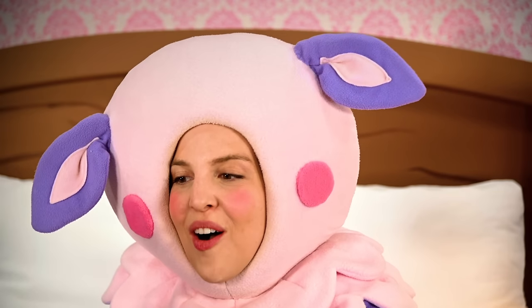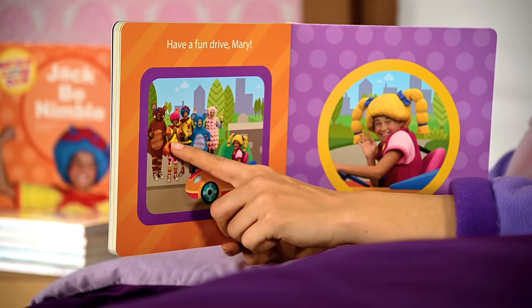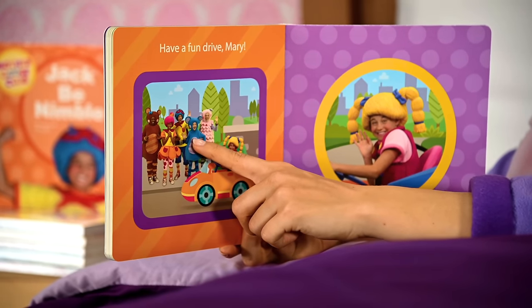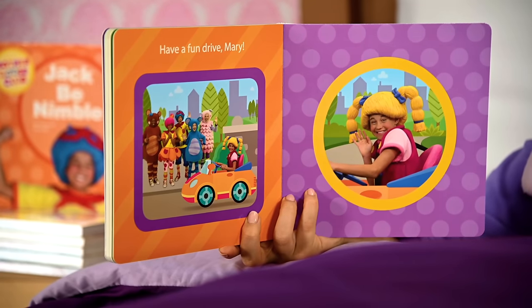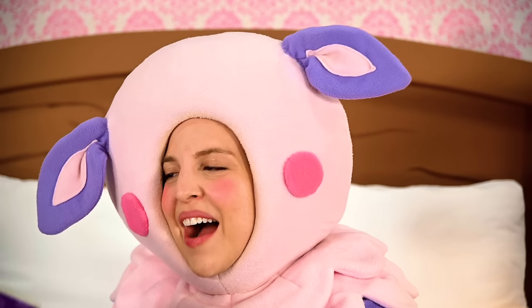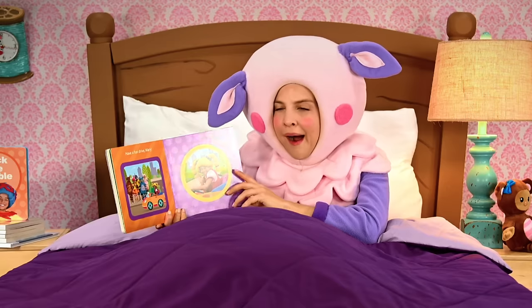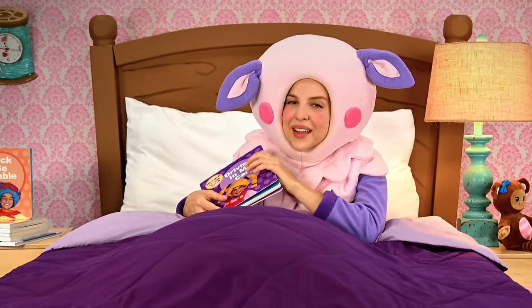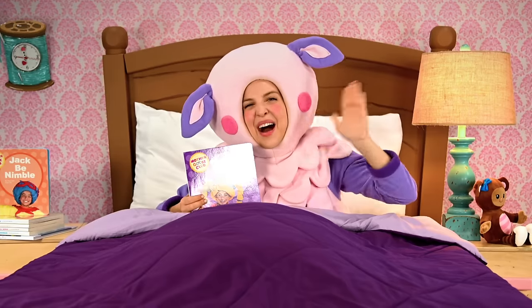Look, it's all of our friends! I see Teddy, Bo Peep, Jack, Eep, me, and Mary. All of my friends. Mary looks like she had a really fun time driving. Maybe next time she'll drive me to the treat shop, or maybe somewhere you'd like to go. But for now, I'm getting sleepy. I think it's time to go to sleep. Thank you for reading with me. Bye, friends!